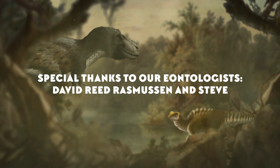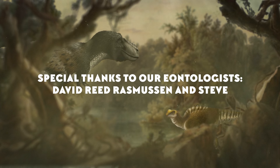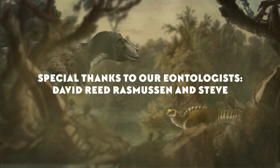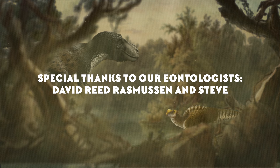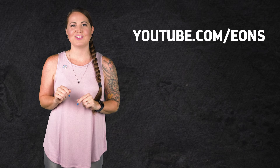Thanks for joining me today, and an extra big thanks to our two Eontologists, David Reed Rasmussen and Steve. Thank you so much for your support! If you'd like to join them, head over to patreon.com/eons and pledge for some neat and nerdy rewards. Now let me know what you want to learn about — leave me a comment, and as always, be sure to go to youtube.com/eons and subscribe!